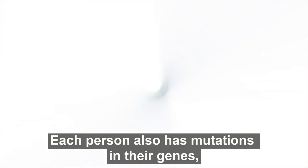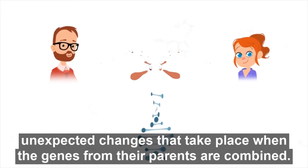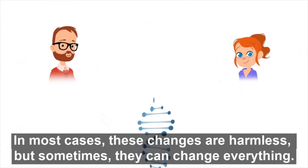Each person also has mutations in their genes — unexpected changes that take place when the genes from their parents are combined. In most cases, these changes are harmless, but sometimes they can change everything.